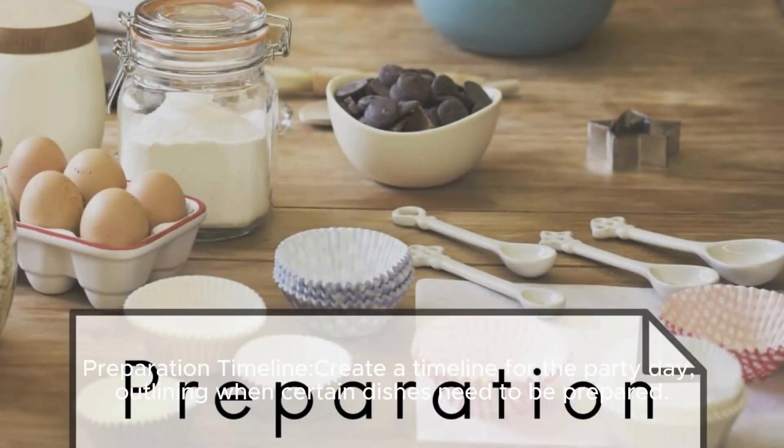Preparation timeline: Create a timeline for the party day, outlining when certain dishes need to be prepared. This helps avoid a last-minute rush.